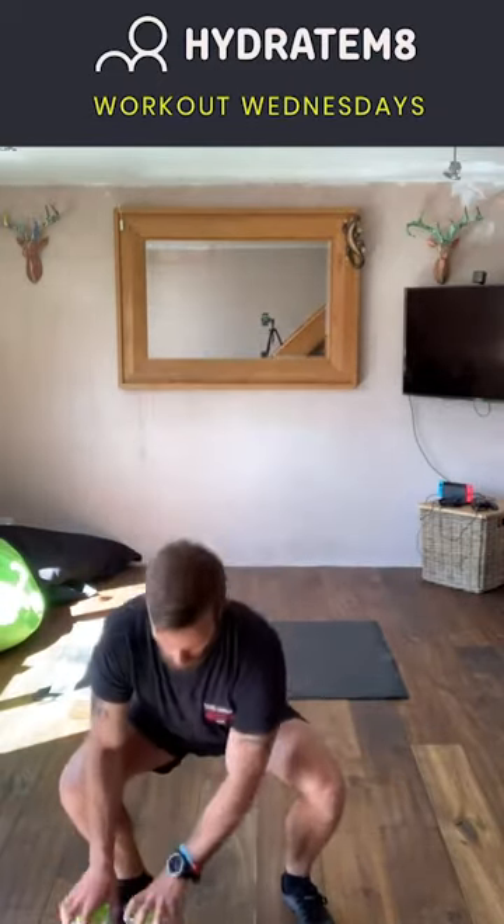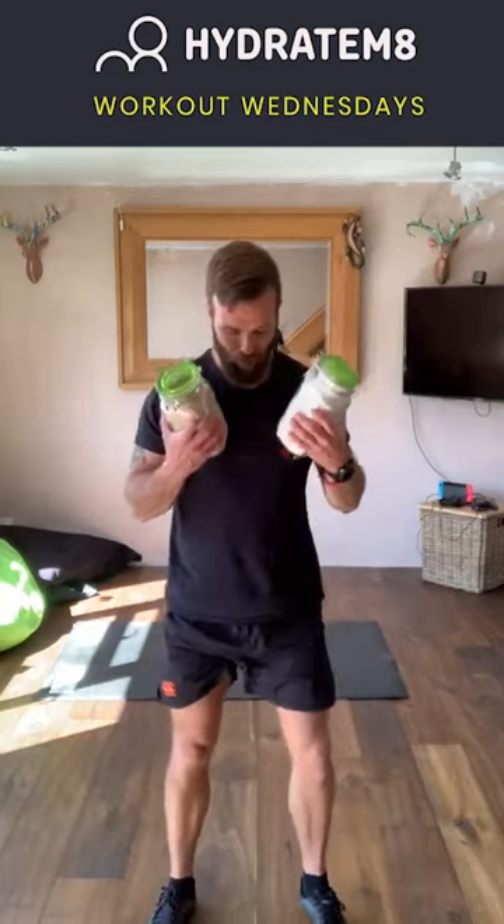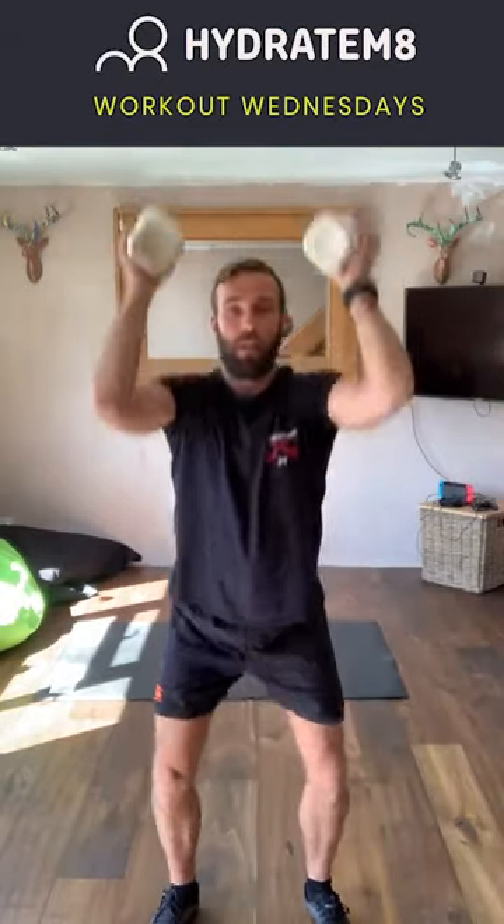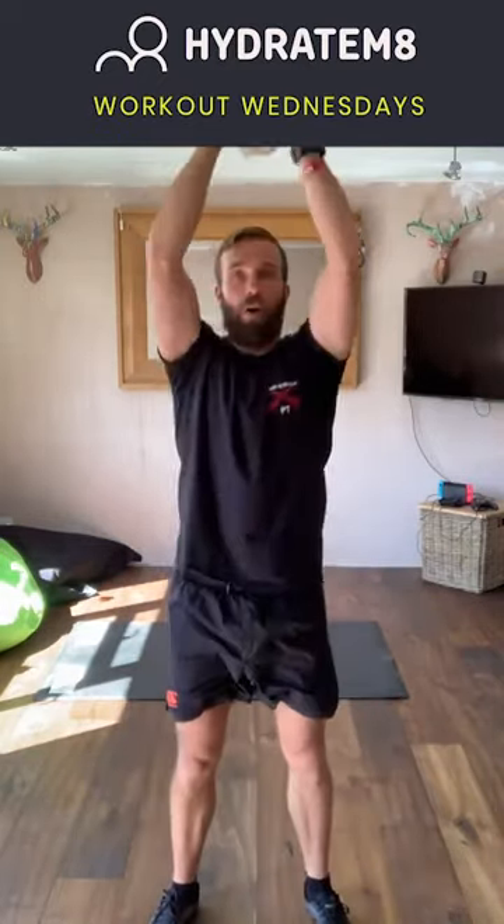Exercise number nine is thrusters. Grab hold of your weights, feet shoulders apart, put yourself down into that deep squat position. Ensuring the elbows are nice and up as high as you can — as you stand up, straighten the arms at the same time, pushing the hips forward, big squeeze of the core, and a big shoulder press, keeping your arms as close to the side of your head as possible and pushing up. To make it easier, reduce the weight or just drive up with one weight; to make it harder, increase the weight. That is exercise number nine — thrusters — and the last exercise of the workout. Have two minutes break, then go into round two.